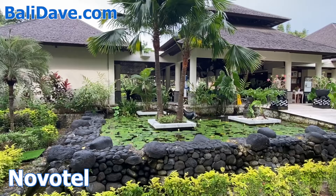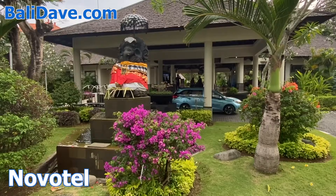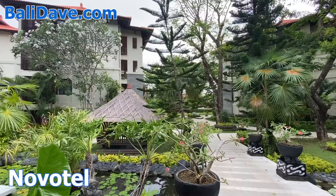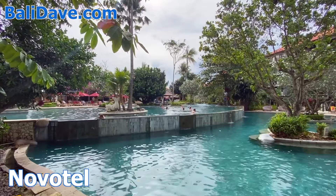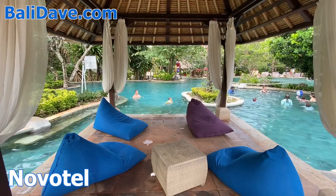Novotel Bali is a slightly more modest resort with many traditional features, littered with ponds and statues and covered in greenery. There's a large tiered pool, and though it's not right on the beachfront, there is a frequent shuttle to their private beach club just a few hundred meters away. There's also a major focus on families here, with lots of great activities for children.